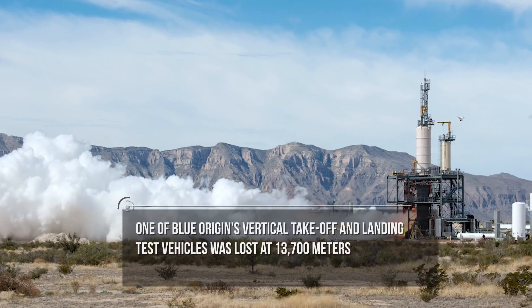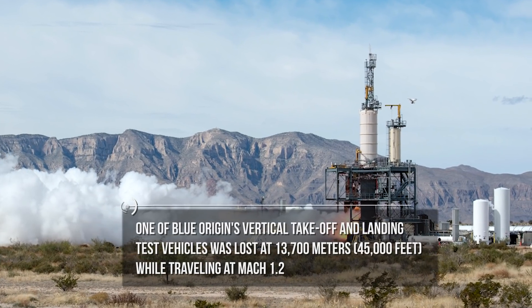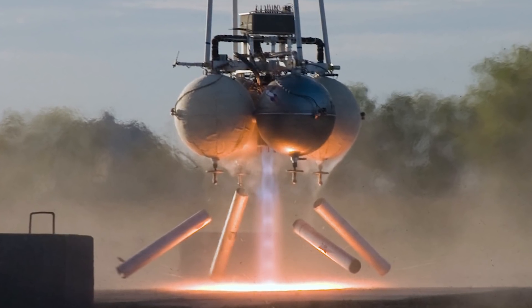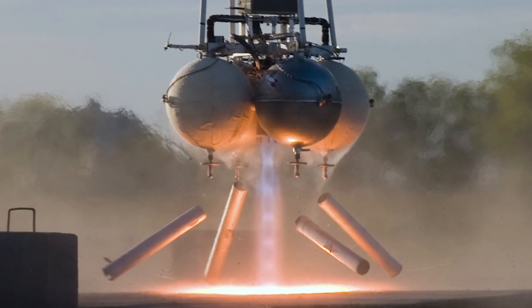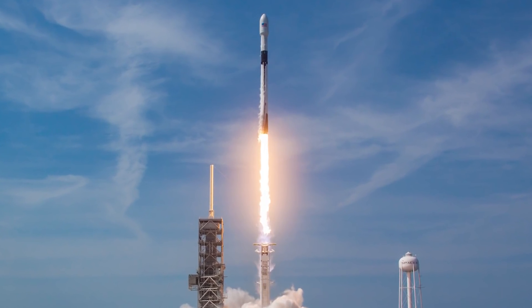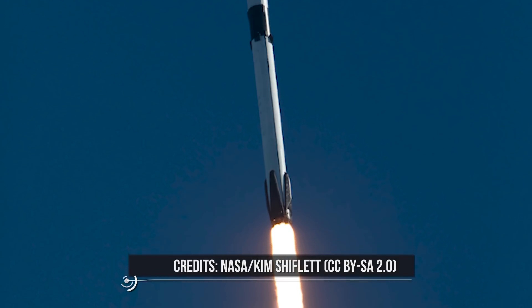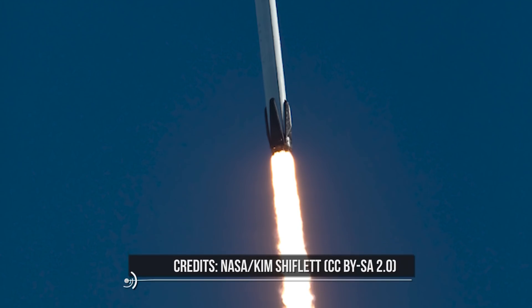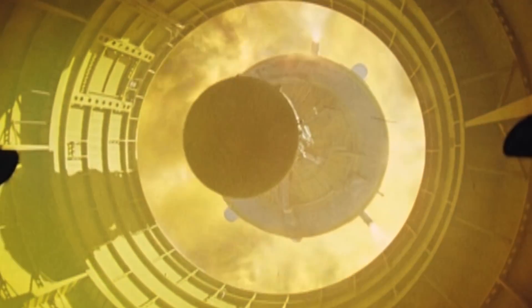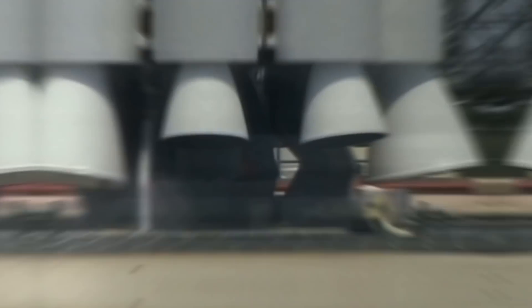By way of comparison, one of Blue Origin's vertical takeoff and landing test vehicles was lost at 13,700 meters while traveling at Mach 1.2. Blue Origin's attempts and Armadillo Aerospace's, among others, at realizing a similar vehicle suggest that what SpaceX is trying to achieve will be anything but easy. One of the first hurdles will be to recover the Falcon 9 first stage, which may prove difficult since the vehicle's flight profile tends to hit the atmosphere in a belly-flop position, severely damaging the first stage. One solution is to restart three of its engines after stage separation to slow the first stage, easing the transition into the atmosphere, after which the booster would descend to a tail-first powered landing.